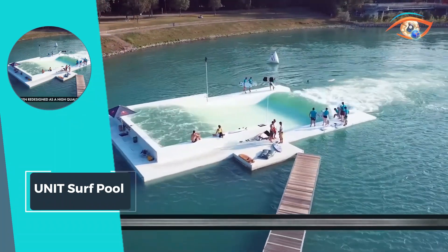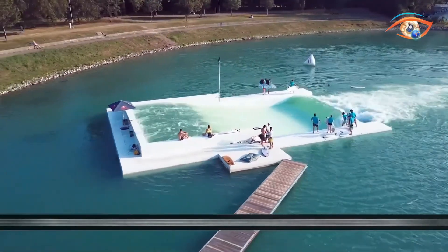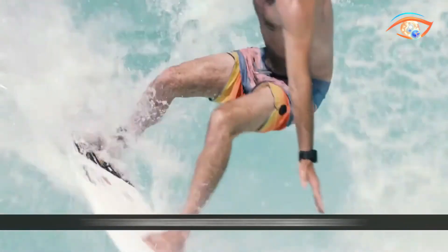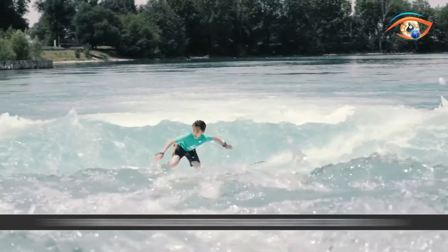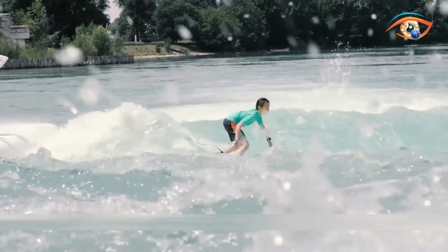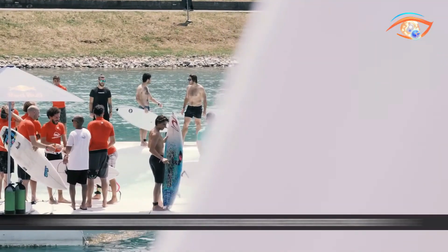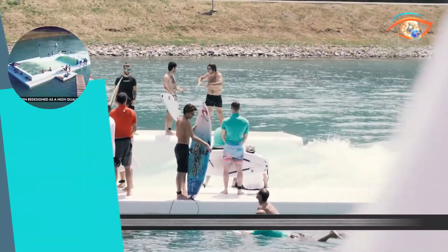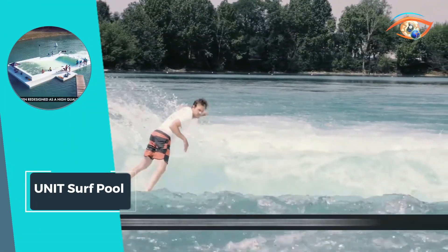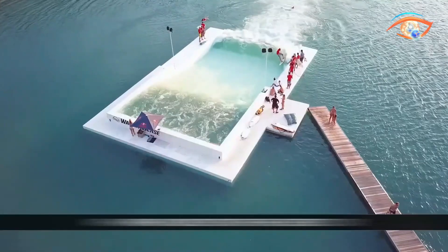Surfers can enjoy consistent and powerful waves, perfect for honing their skills or simply riding for pleasure. Whether you're a seasoned pro or a beginner, Unit Surf Pool provides a safe and exhilarating environment to enjoy the thrill of surfing. Embracing the beauty of nature while harnessing the power of technology, Unit Surf Pool represents the future of sustainable aquatic recreation.